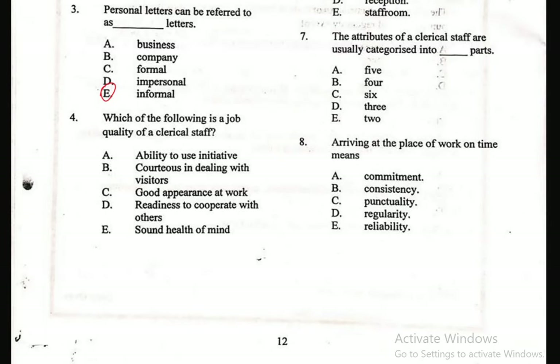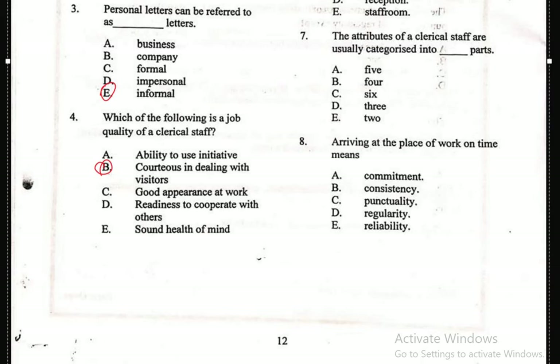Question 4: Which of the following is a job quality of a clerical staff? A. Ability to use initiative, B. Conscious in dealing with visitors, C. Good appearance at work, D. Readiness to cooperate with others, E. Sound health of mind. Clerical staff often serve as a first point of contact for visitors and clients, making cautiousness an essential job quality. So the correct answer is B — conscious in dealing with visitors.